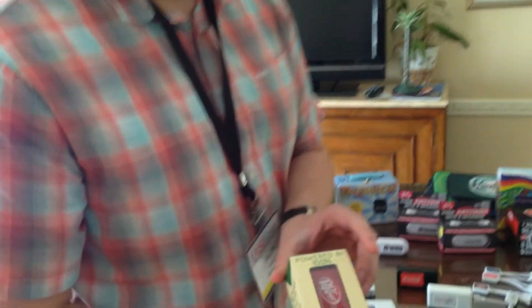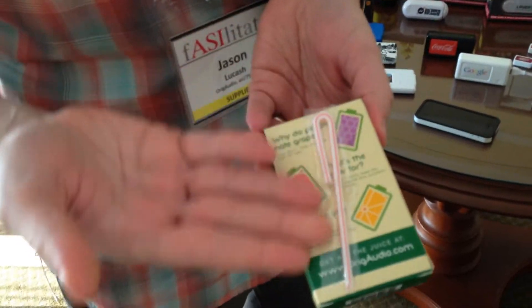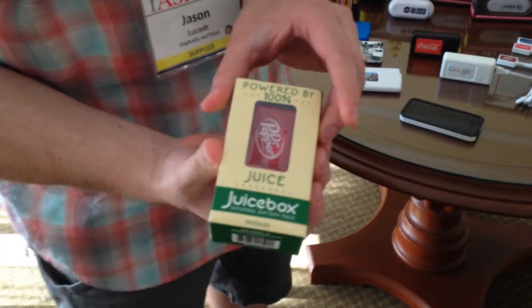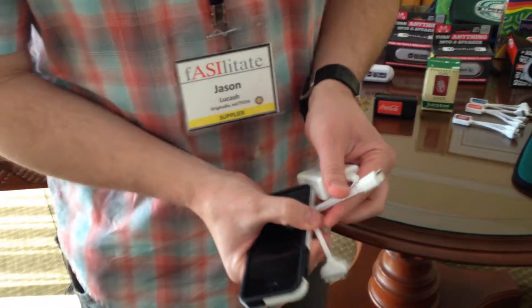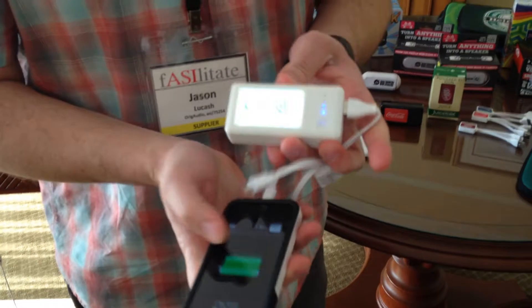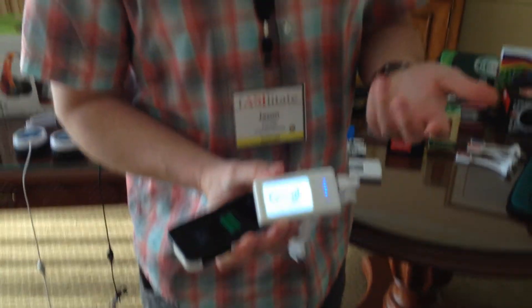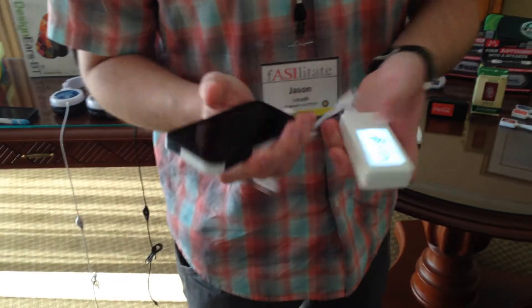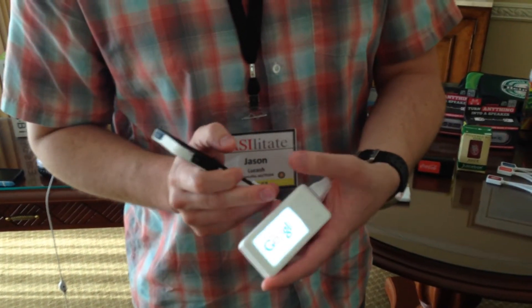The juice box blew us away yesterday. Juice box is awesome. So it's a portable battery charger that comes in a juice box, straw included. It's a 3600 milliamp charger. The cool thing about the juice box is it's a backlit LED logo, so when you're charging your iPhone, for example, the logo lights up. People love things that light up. We also have indicator lights to show you how much juice is remaining. This will charge an iPhone three times before you have to charge it again. It'll charge an iPad also.